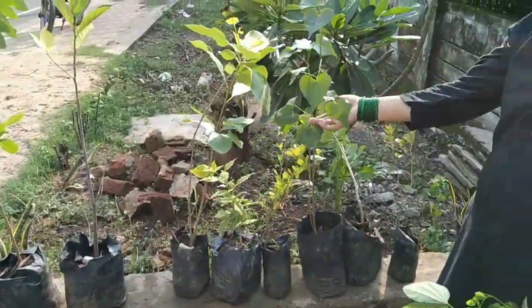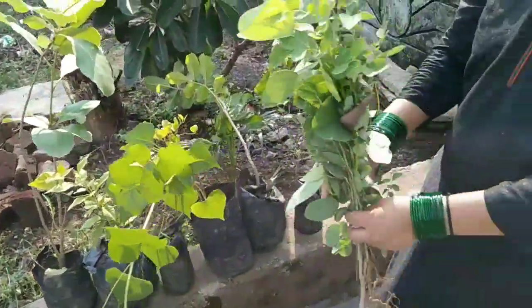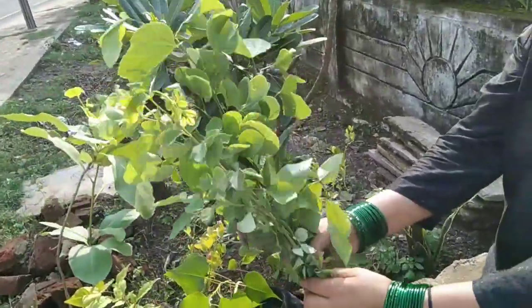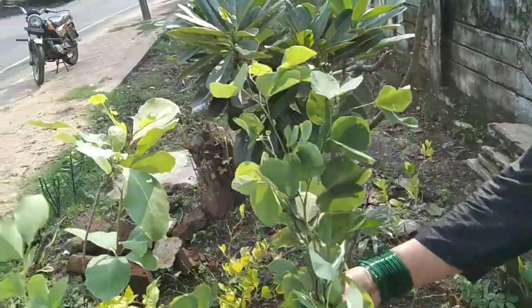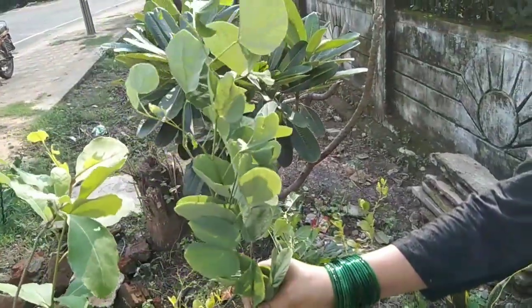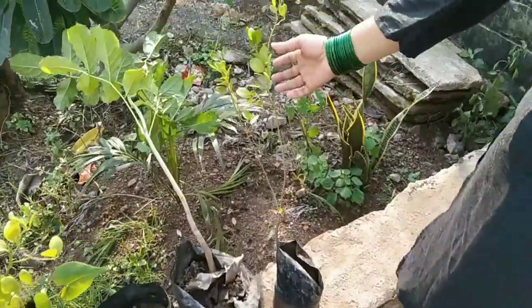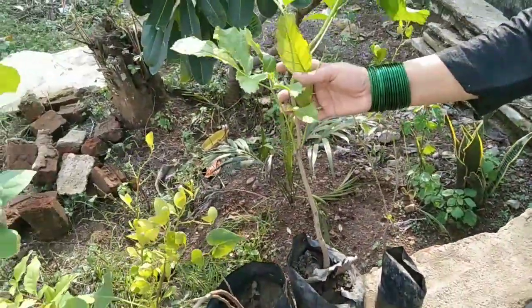Friends, today we have 10 pods. We will see you in the next video. So guys, we have three pods from here, and this one is a root flower.